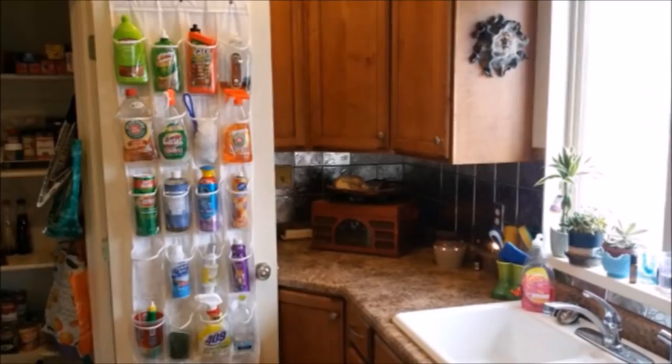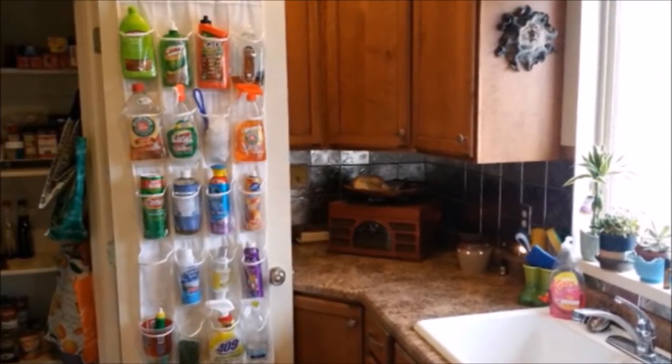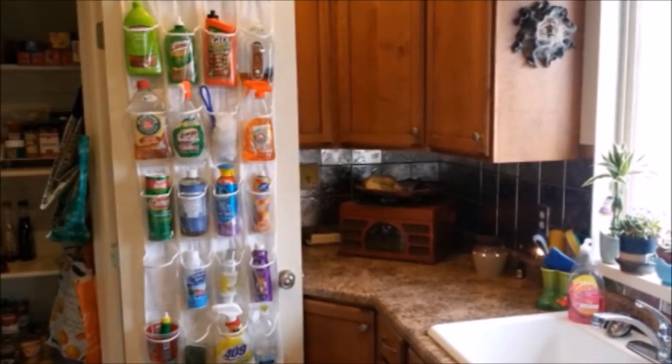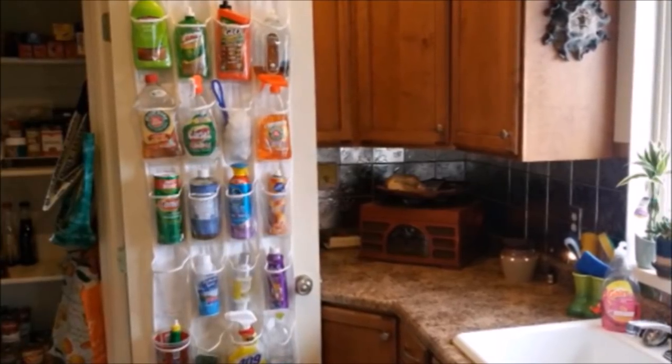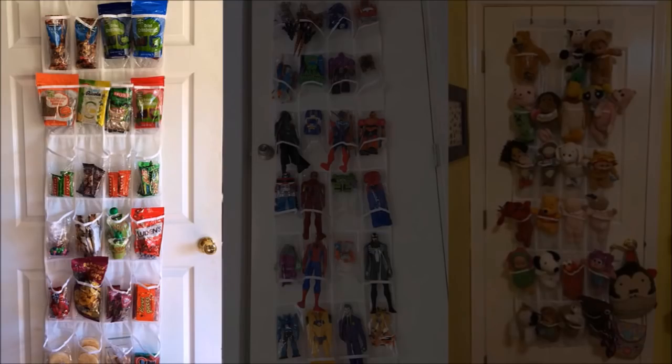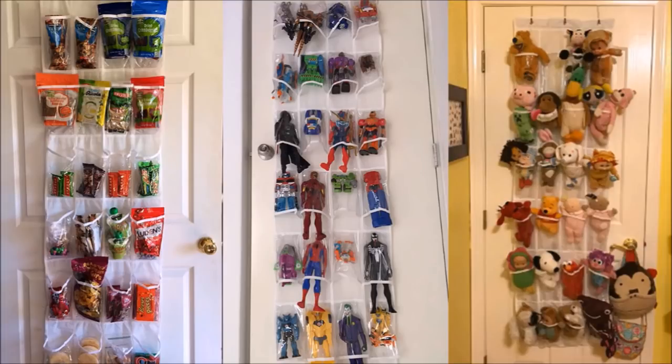22. A plastic shoe organizer can be used to store snacks, bottled drinks, stuffed toys, cleaning supplies, socks, underwear, and other things in one easily accessible place. You can hang the shoe pocket organizer on the door using three steel over-the-door hooks. This shoe organizer is made of clear vinyl and has 24 pockets, making it perfect for the bedroom, playroom, dorm, condo, laundry room, or closets.